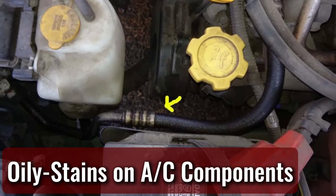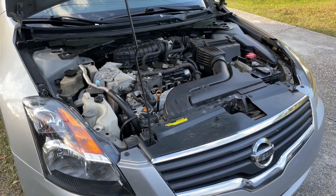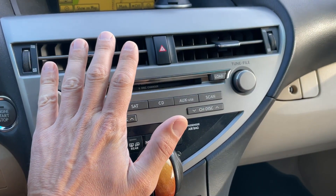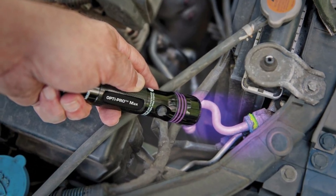Oily Stains on Aircon Components. If severe enough, an AC system leak will often leave traces of compressor oil on the face of any component or line within close proximity to its source. These trace markers are some of the same ones that technicians use to find leaks of different sizes, some of which need to be located with a black light.